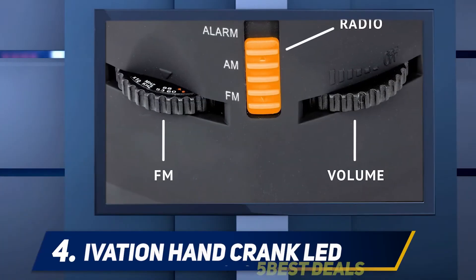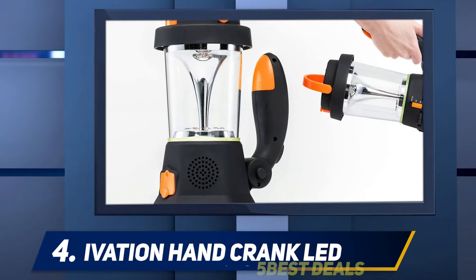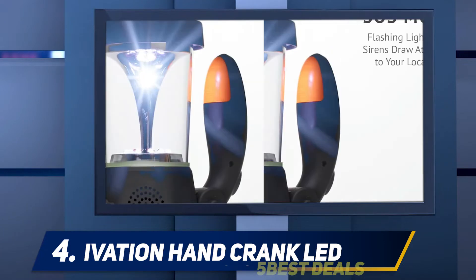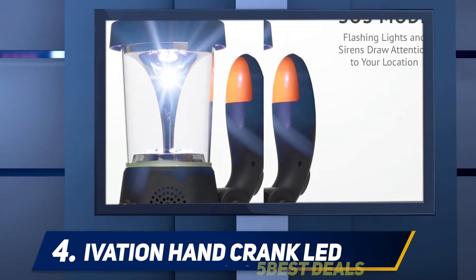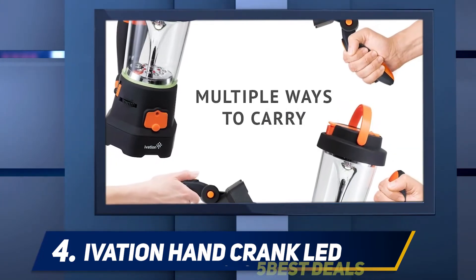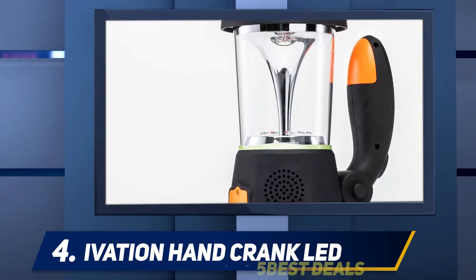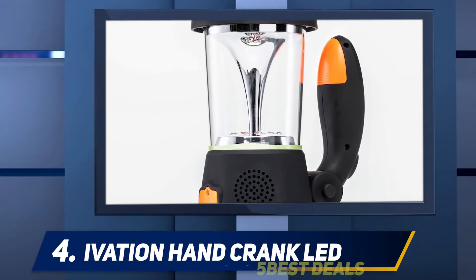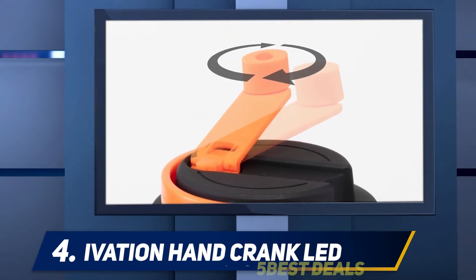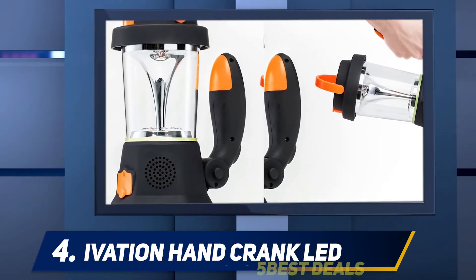At number four, the Ivation Hand Crank LED. This radio is extraordinary — I love that it is very compact, which provides more backpack space. It is important that the item be able to provide radio, lights, and other useful information in an emergency situation at an affordable price. This is a great item if you love the outdoors. The Ivation lantern even includes an AM/FM radio, a siren, and a light.